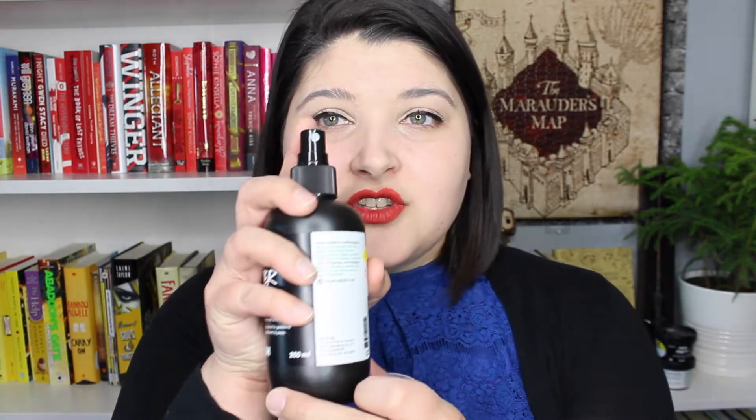The next product I use literally every single day is the Lush Tea Tree Water Toner. I use this every morning and every night — I love it. It took a little while to get used to the pump spray format. What I do is grab a cotton swab, spray my whole face, then use the swab to wipe around my eyes so the tea tree water doesn't get in them. Then I either let it sit for a few minutes or wipe off the excess.